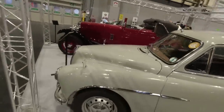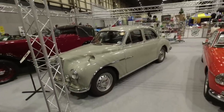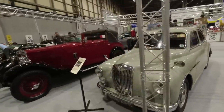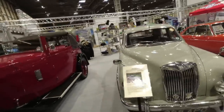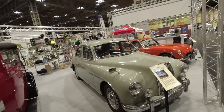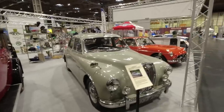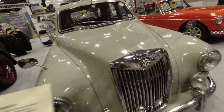These ZAs and ZBs were perhaps the prettiest Magnettes. This one is a ZA — the first of the post-war Magnettes — a really nice car with a B-series engine and twin carburettors. And of course the magic of the octagon.